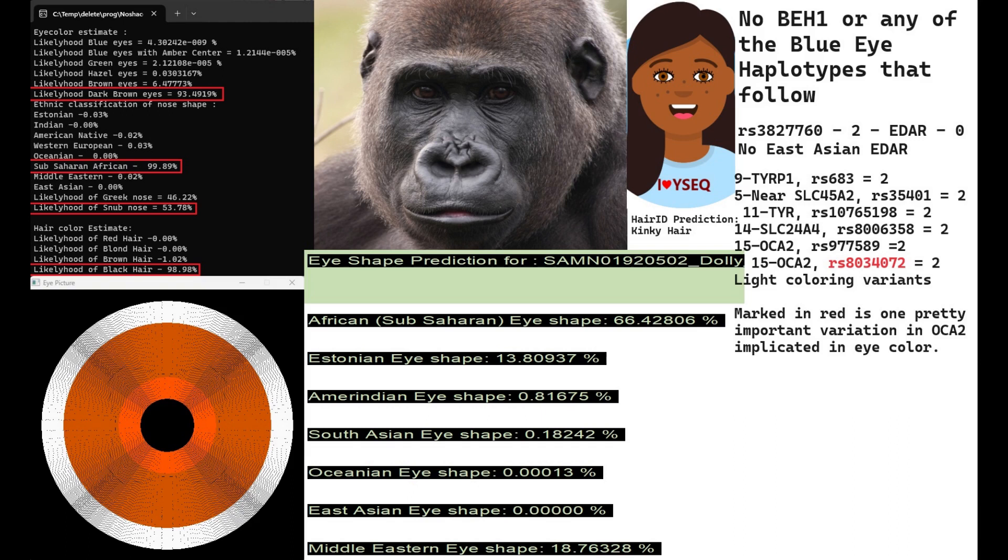What's interesting is that she actually has some light coloring variants that are implicated in light coloring of skin, eyes, and hair in humans — in TIRP1, in a gene near SLC45A2, in SLC2044, and in Okotu. Marked in red is actually one pretty important variation in Okotu that's implicated in eye color.